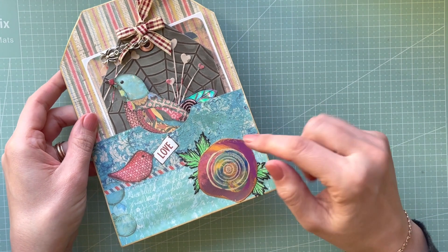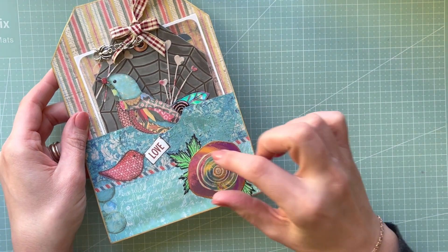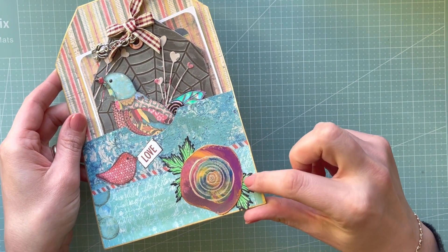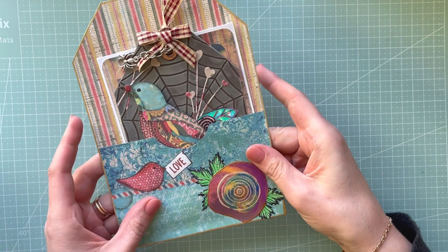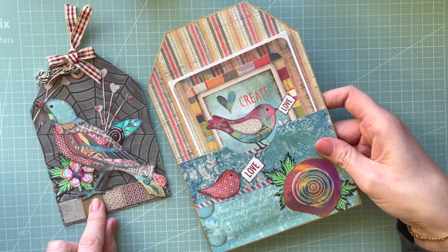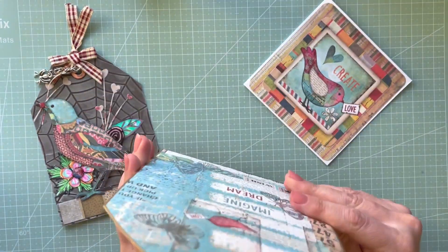I can see the flower was maybe drawn or actually stamped with something, and it's like a paint effect. I love the leaves as well — I can see they were cut out. That's the paper. Let's see inside — that's the tag with the birdie, oh so pretty! And there is a card.